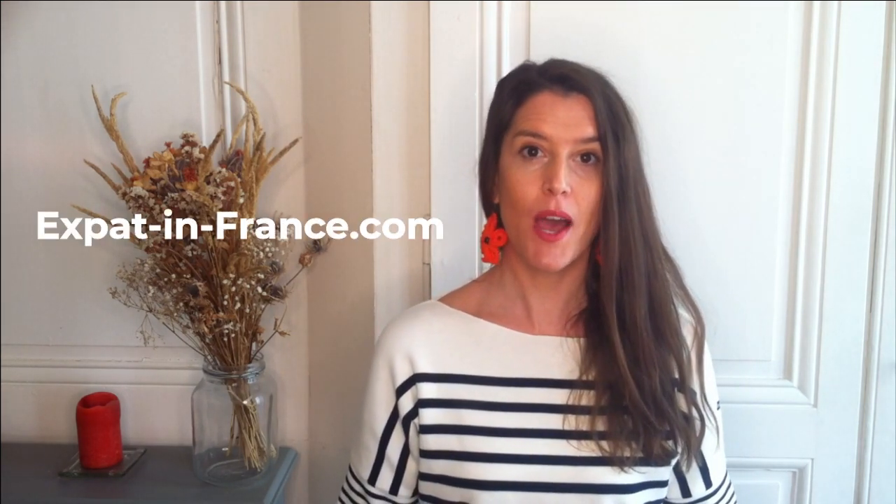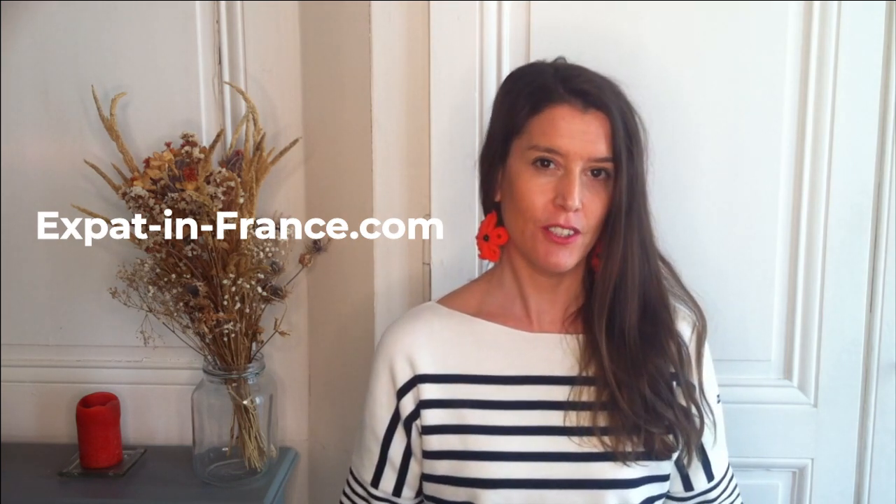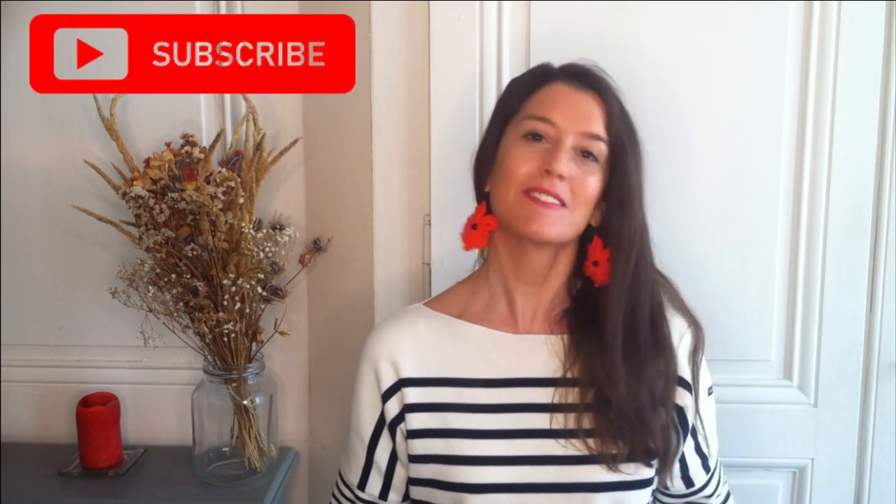Bonjour, I'm Guiga, a French-raised expat born in Brittany and raised in Lyon. I blog at Expat in France to help English-speaking expats decode the French culture and also manage the French administration. I'm just starting out on YouTube, so if you like what you see, please like this video and also subscribe to my channel. Merci!